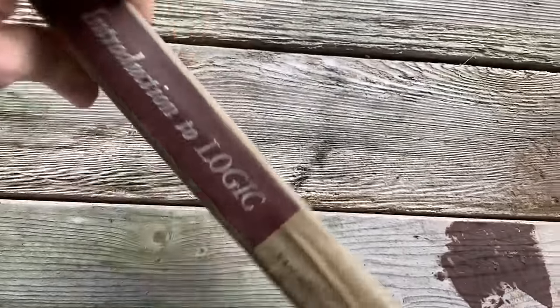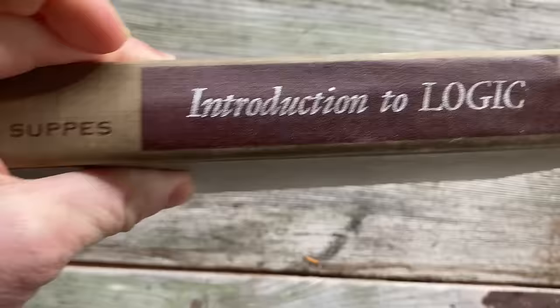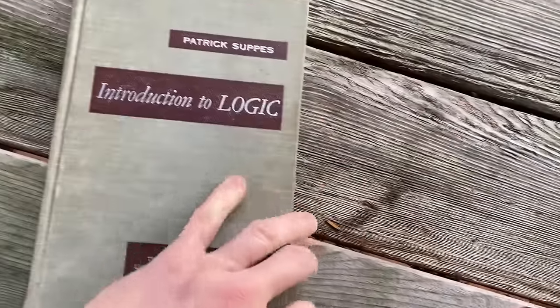It's a really beautiful hardcover book, published by Van Nostrand. Let's go ahead and open it up and take a look inside so you can see what it contains.